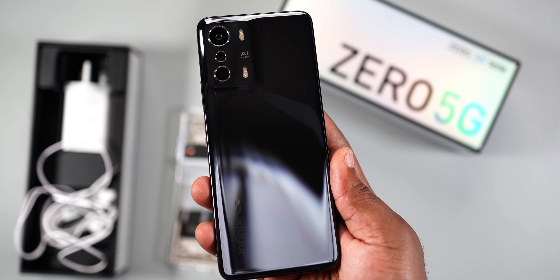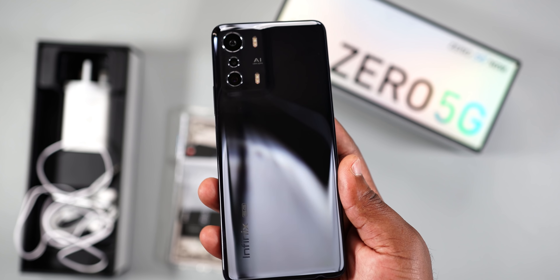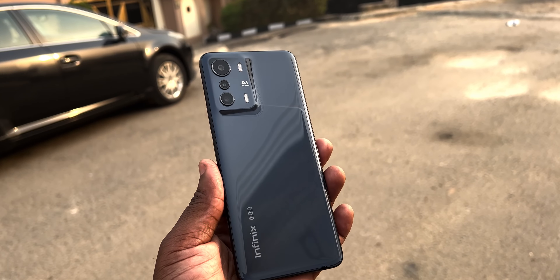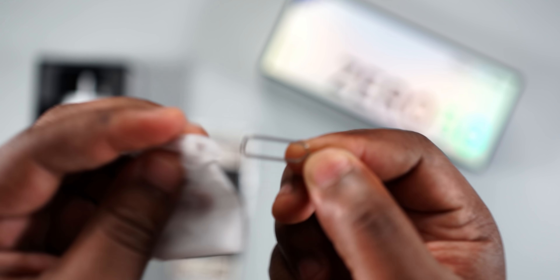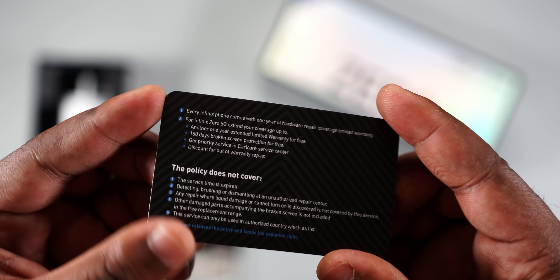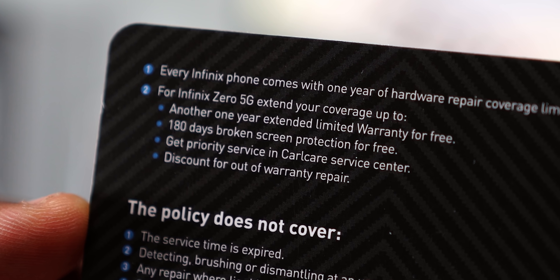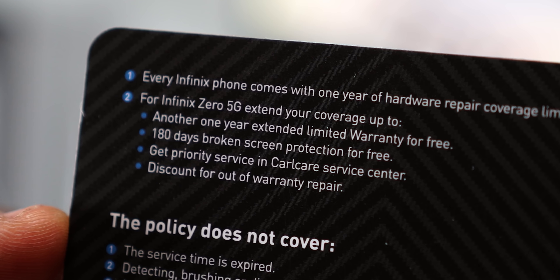Opening the box, the first thing you'll see is the smartphone. The color I have here is called Cosmic Black, and outdoors it kind of changes from gray to black depending on how light hits it. The smartphone also comes with an ejector tool and a two-year warranty card with a lot of information on it.